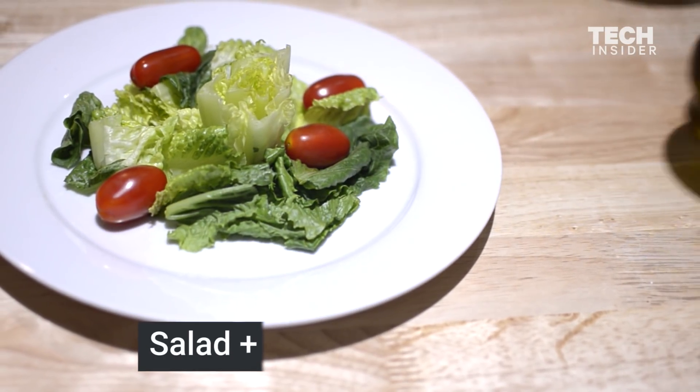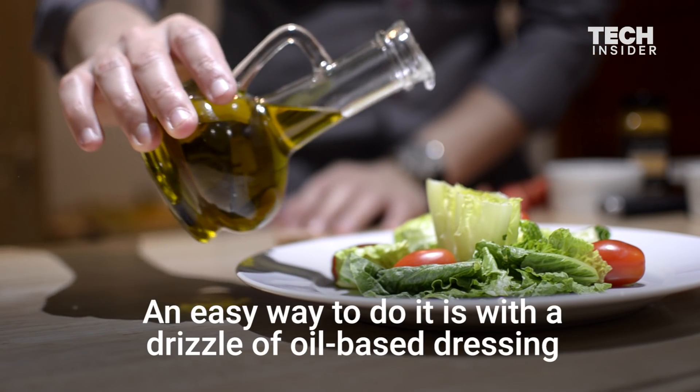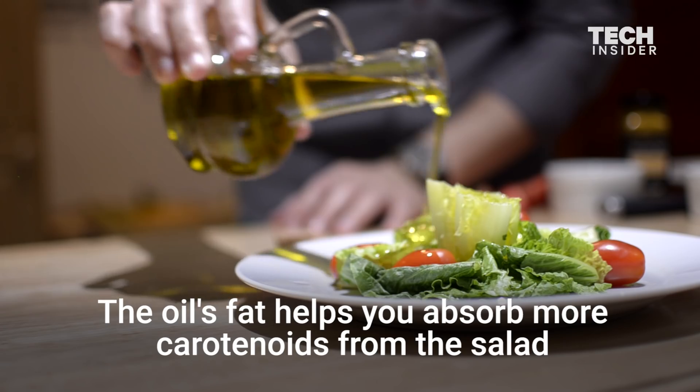Salad plus oil-based dressings. Add some healthy fat to your salad — an easy way to do it is with a drizzle of oil-based dressing. The oil's fat helps you absorb more carotenoids from the salad.